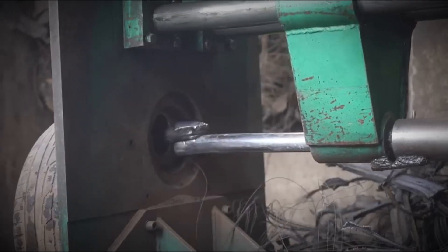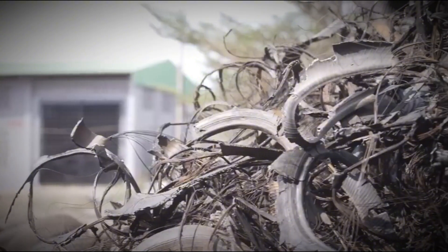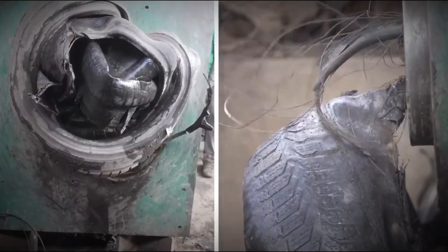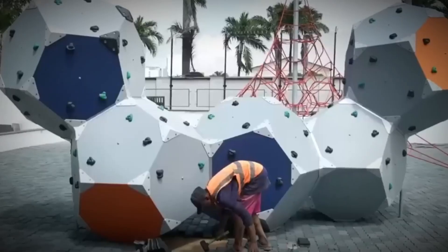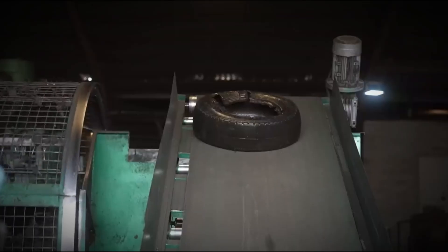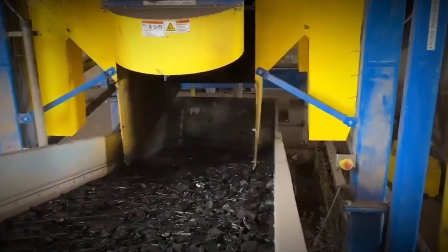A massive industrial shredder — imagine a steel tyrannosaurus — devours entire tires with terrifying force. Its enormous rotating shafts armed with steel hooks rip the tires into palm-sized chunks. As this chaos unfolds, something important is released: steel cords. Every tire hides a skeleton of steel wires, and as the shredder tears rubber apart, these cords break free like shiny metallic webs. A giant magnet, suspended above the conveyor, pulls steel cords away from the shredded mix with a deafening screech. The separated steel is sent for re-melting, while the rubber continues onward.